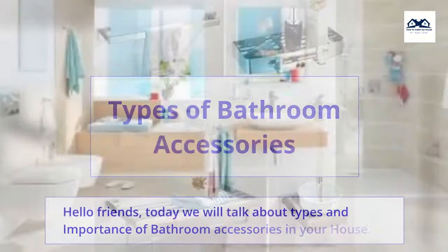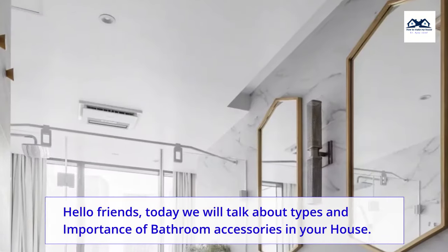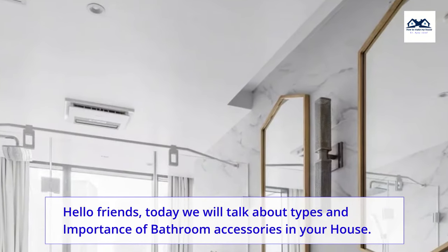Types of Bathroom Accessories. Hello friends, today we will talk about types and importance of bathroom accessories in your house.